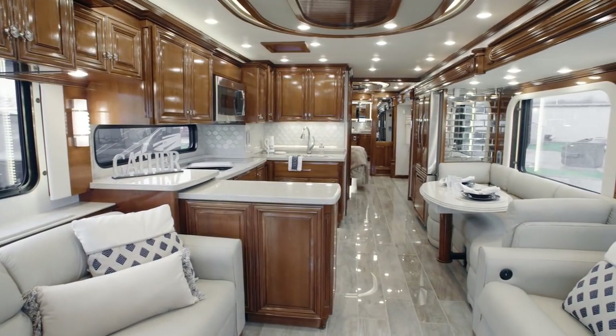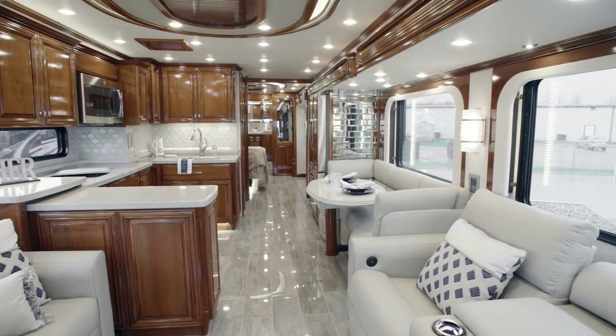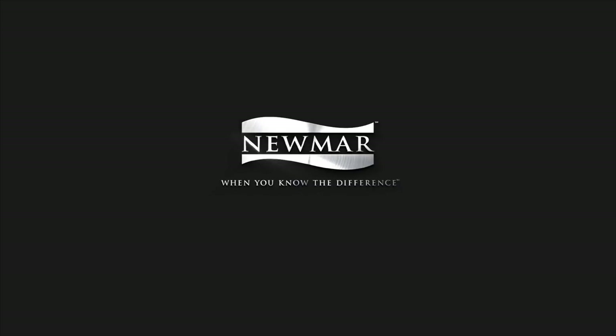On behalf of everyone here at Newmar Corporation, we want to thank you for joining us on this tour of the 2020 Essex. For more information, visit your nearest Newmar dealer or visit newmarcorp.com today.